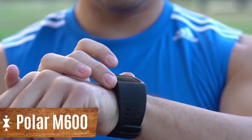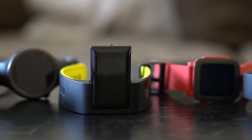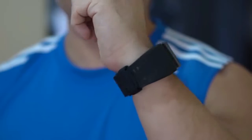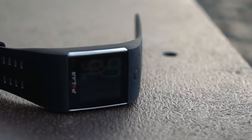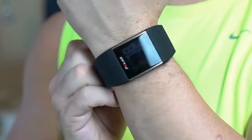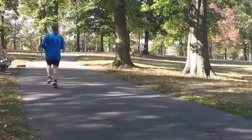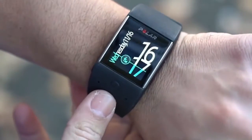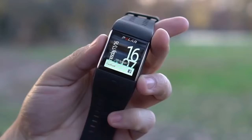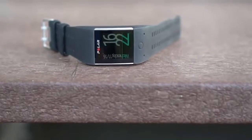Polar M600. The watch of this model offers its own fitness application, GPS and GLONASS. The watch is also waterproof, very strong, and ideal for athletes. The Polar M600 has a button for the special Polar Flow application, which allows you to track performance and training. The gadget tracks your physical activity 24 hours a day, 7 days a week, monitoring the number of calories, sleep, distance travelled, speed, and route.